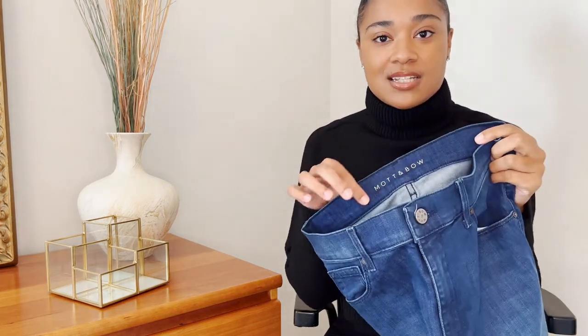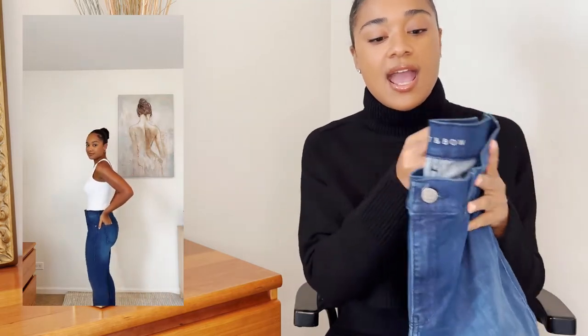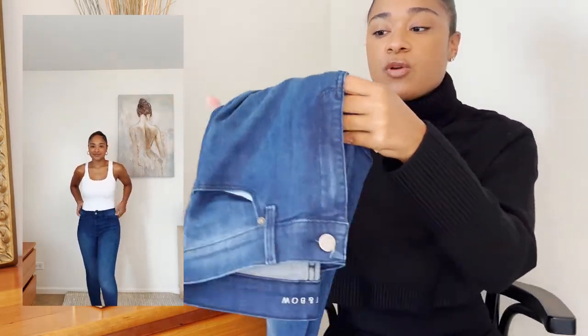The first closet essential I want to share with you guys is a really great pair of denim. Denim is going to serve you well across all seasons — whether it's the colder fall and winter months or summertime — because you can pair them so easily with so many different outfits. The first pair I want to show you are a darker pair of denim jeans — a classic high rise skinny jean from Ma and Bo, as you can see with the label across the top.